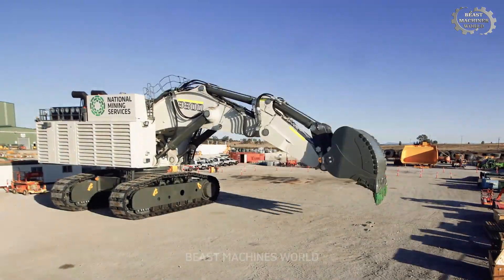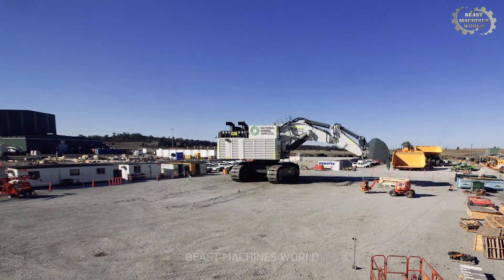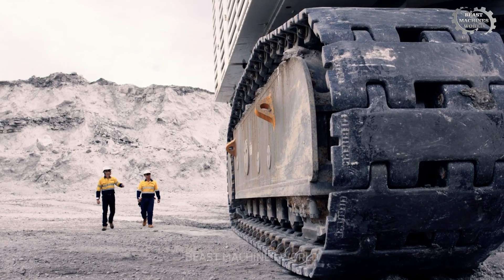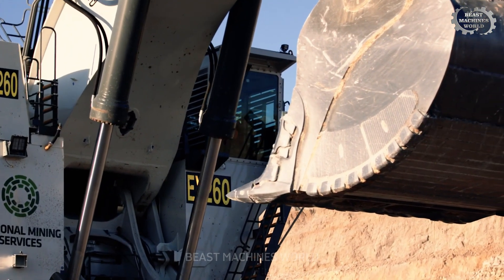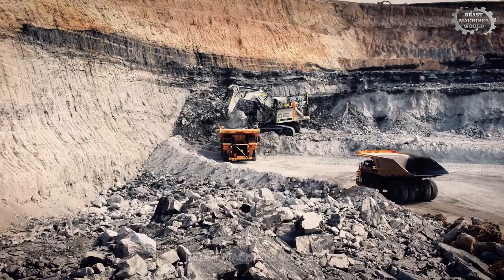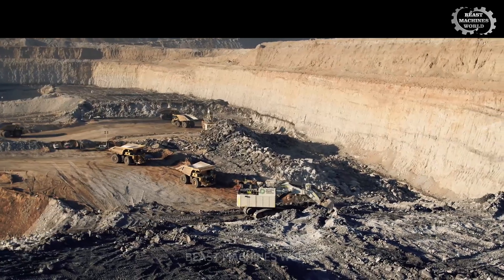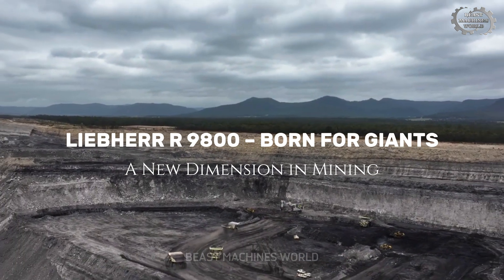Since its debut in 2010, the R9800 has earned accolades, including the Mining Magazine Award for Best New Product. Only 60 to 70 units have been built worldwide, making it an elite force among heavy equipment. The R9800 isn't just about moving dirt — it's about shaping industries, redefining limits, and proving that when innovation meets ambition, the result is breathtaking. So next time you hear the Earth rumble beneath your feet, it just might be a Liebherr R9800 in action.